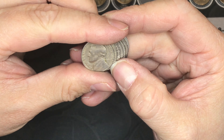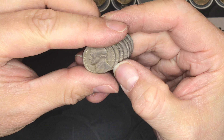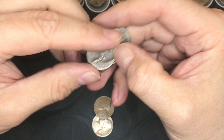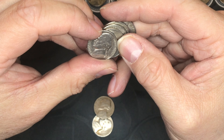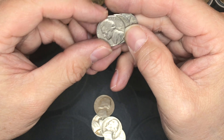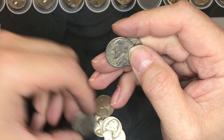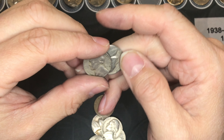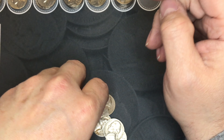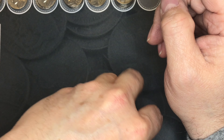We found seven coins from the 1950s: a 1951, a 1956, a 1957, another 1957, a 1959, a 1954, and a 1952. All those were pretty good finds.